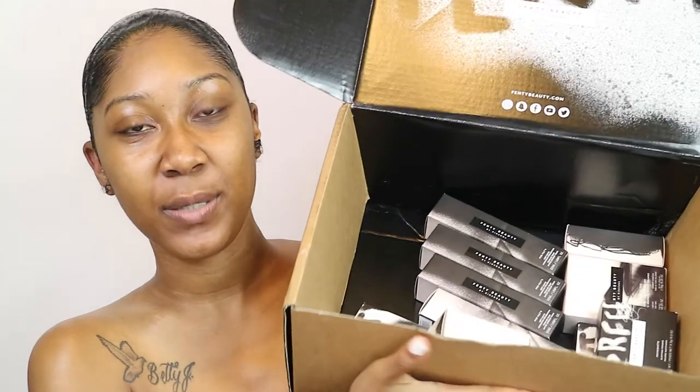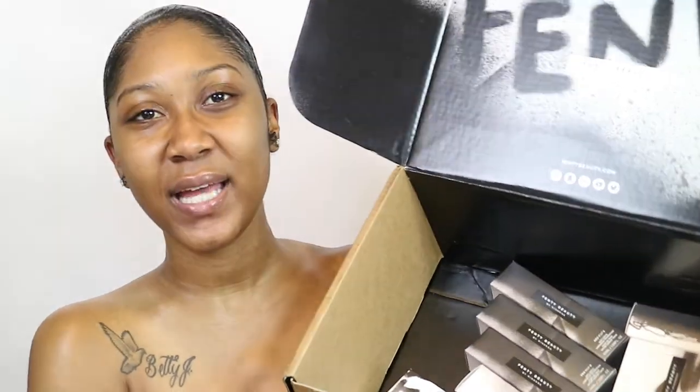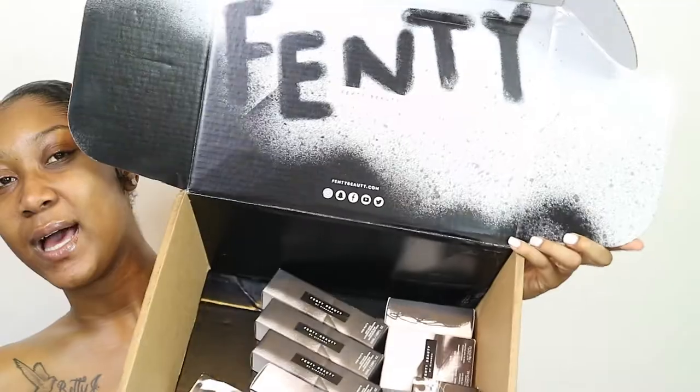I know everybody and their mama has done a Fenty Beauty review, and I'm literally the last on the bandwagon to do so. But I live in Florida and Hurricane Irma came and swept through, so we had some delays. But we're back, and we're here. I literally got so much Fenty Beauty stuff. I didn't get the full collection, but I did get a lot.